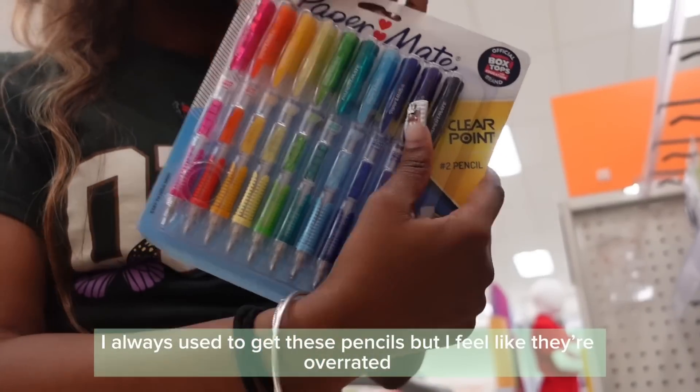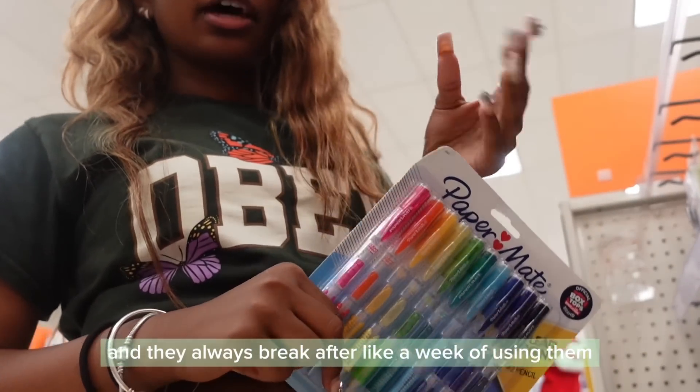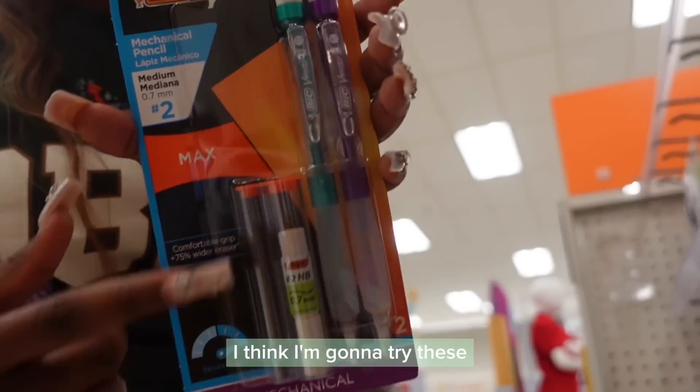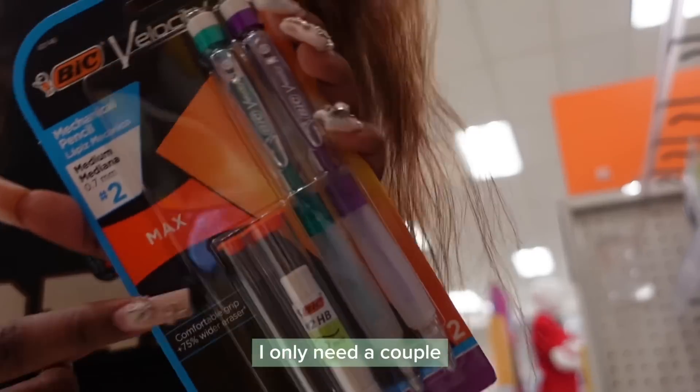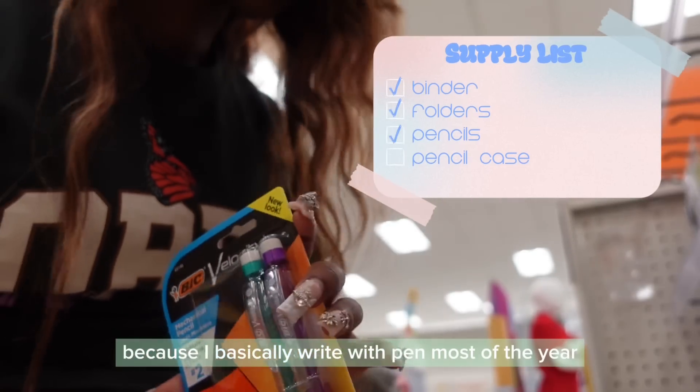I always just get these pencils but I feel like they're overrated and they always break after like a week if you're using them. So I'm not going to get these this time — I think I'm going to try these. They're a Big Velocity. I only need a couple because I basically write with pen most of the year.